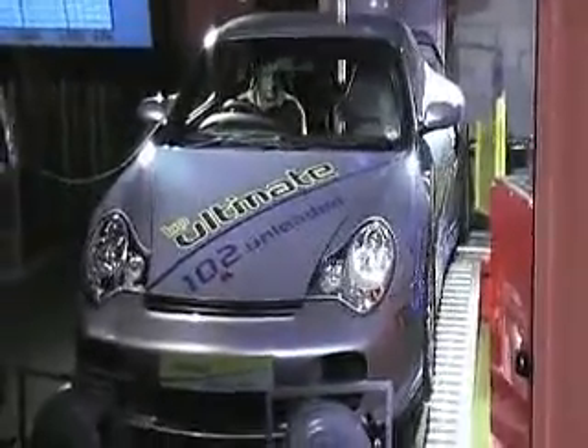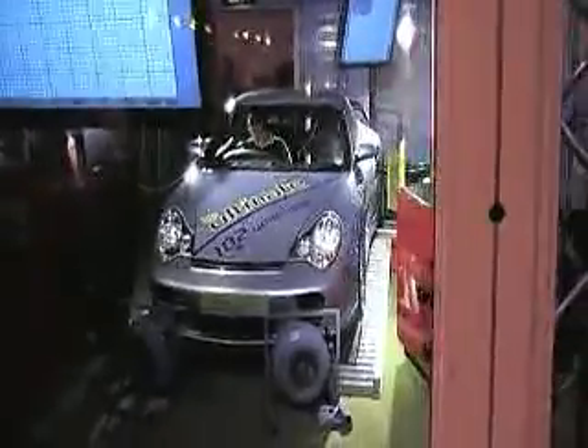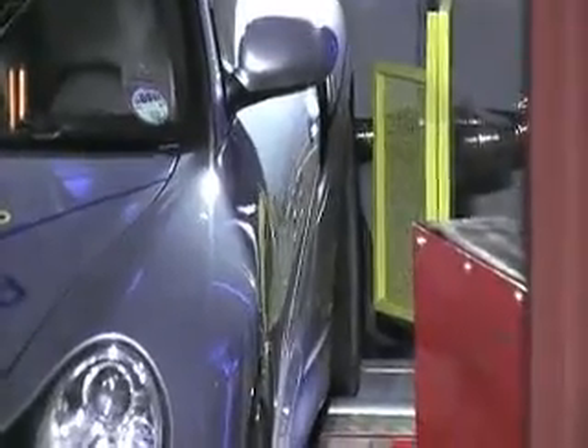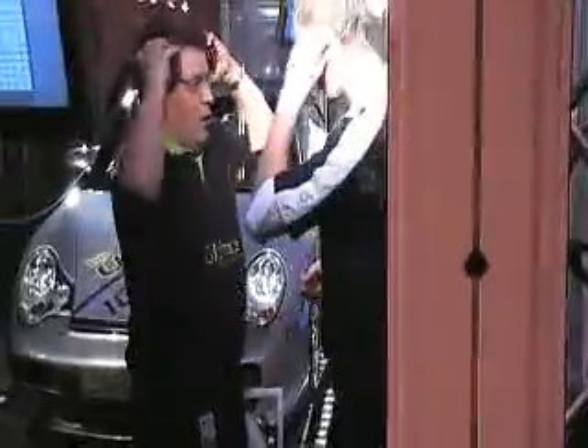If you've just joined us, what you're about to see is a red line on the graph, and that was our previous experiment with a 98 octane fuel. The Porsche is mapped to its standard benchmark mapping for a 98 octane fuel, and the red line is our previous experiment at the beginning of the week. What you're about to see now is a live demonstration with the same Porsche, the only difference being a different fuel — BP Ultimate 102. The live line on the graph will be a blue line.